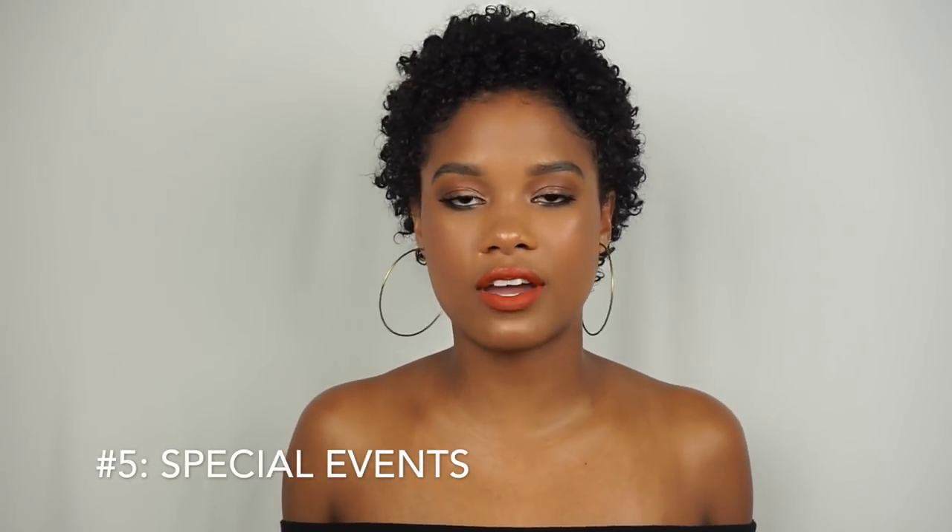Number five on my list is finding fancy hairstyles for big events. That can always be a struggle. A lot of people tend to want to straighten their curly hair when it comes to a big event. It can be tricky to figure out what to do with your curls to make them look a little fancy or a little bit different. Luckily, nowadays there's social media — you can go on Pinterest and Instagram and search hashtags for inspiration.